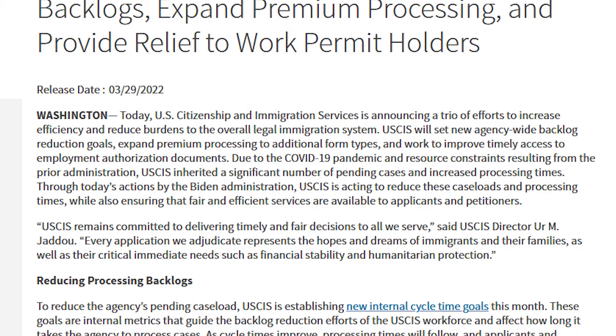Quoting directly: 'Today the U.S. Citizenship and Immigration Service is announcing a trio of efforts to increase efficiency and reduce burdens to the overall legal immigration system. USCIS will set new agency-wide backlog reduction goals, expand premium processing to additional form types, and work to improve timely access to employment authorization documents.'